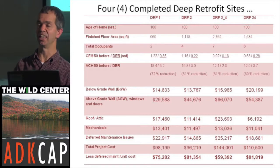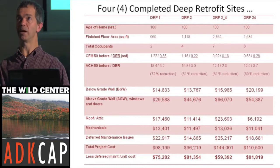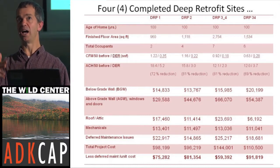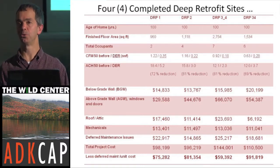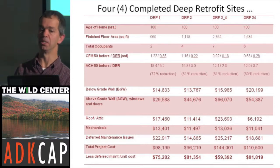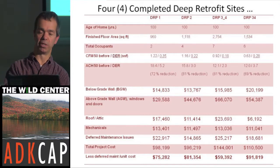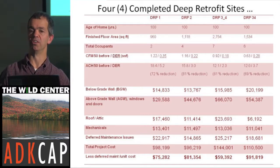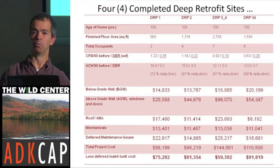Going into market-rate housing stock, you likely wouldn't have as many deferred maintenance issues, but there'll be some. It's the time that you're fixing the house with the energy work — you're bringing the rest of it up too. That's why we use the word 'retrofit.' It's way more than a renovation, way more than just an adjustment.